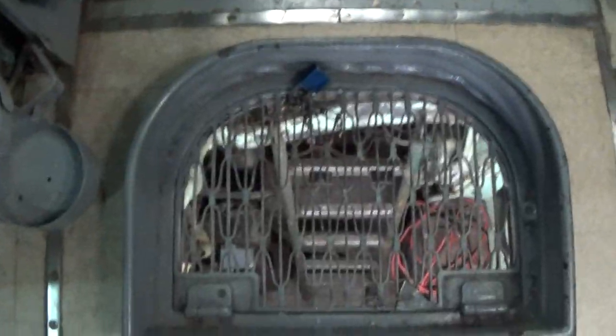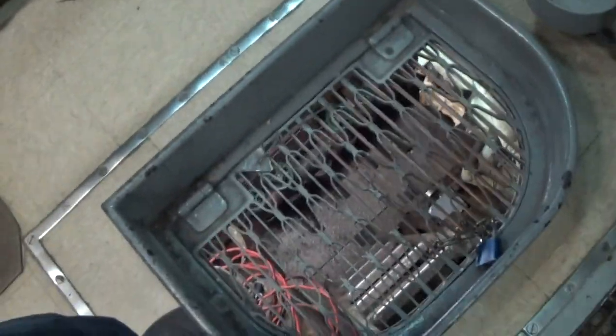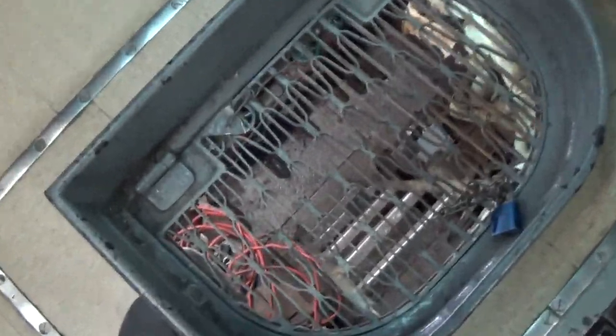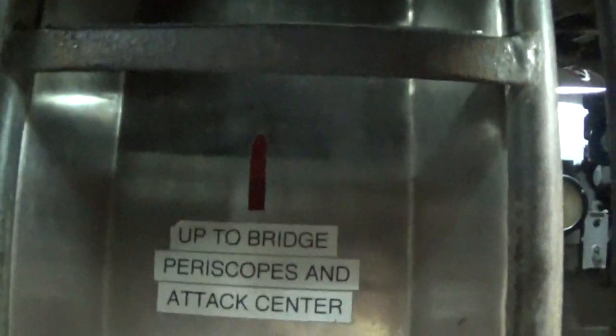And then here it goes even further down. I think it's the engine room or something. It's pretty deep down in there. And then right here is another one of those things — this actually goes up to the bridge for the periscope and the attack center, which unfortunately the bridge and everything else is inaccessible. Which kind of sucks, but there's just a bunch of random stuff.